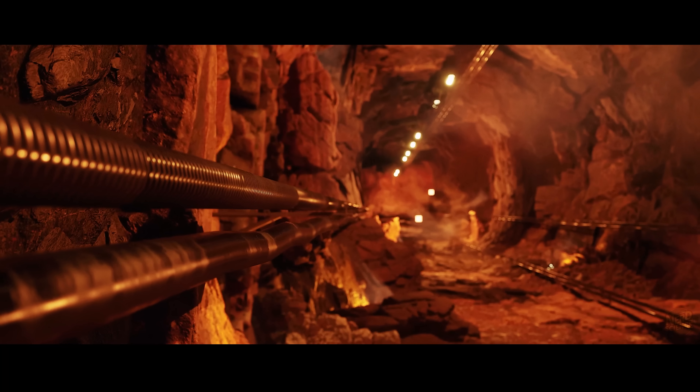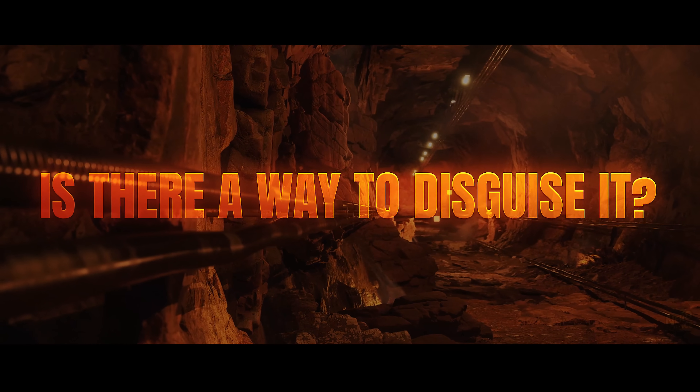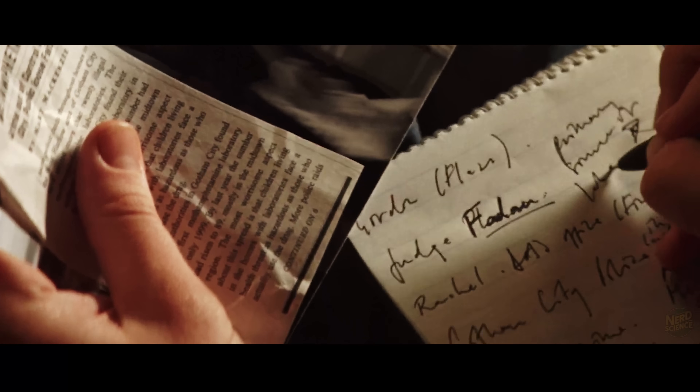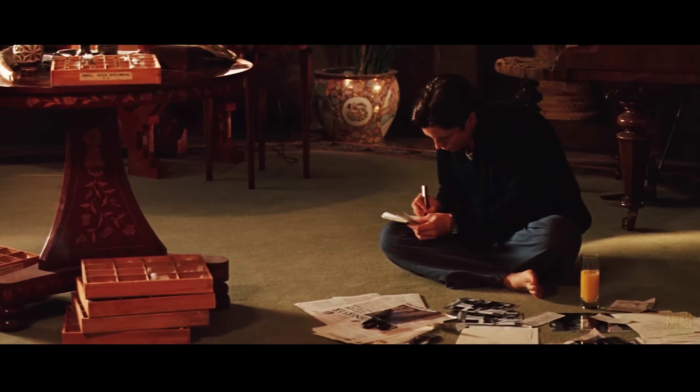So the challenge becomes clear. If you can't conceal the act of building your Batcave, is there a way to disguise it? If you can't bury the trail of activity, maybe the only path forward is making it look like something entirely different.